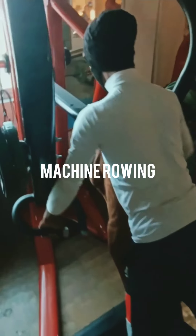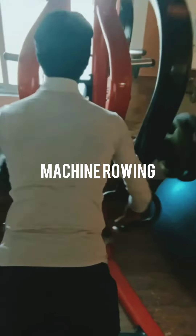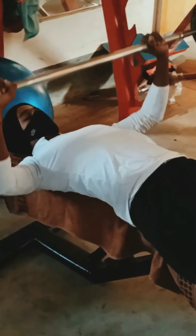Machine rowing — it's a very effective workout for your back muscles. It will help you to improve your back muscles and give a great look. You can take the right weight as you see fit and you need a perfect body posture when you do the workout.